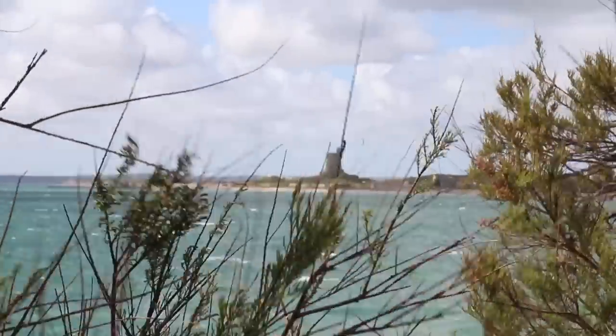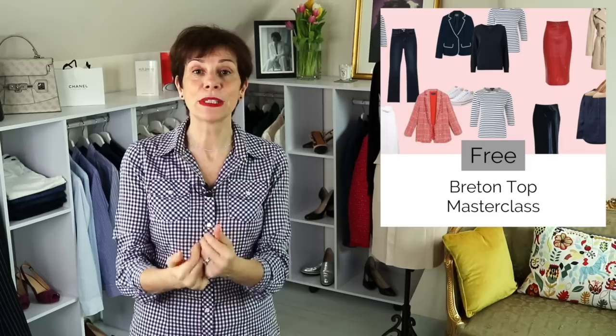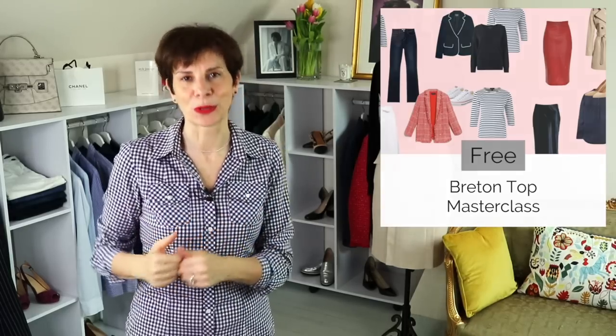You pull up the collar across your face and you are so much warmer. Do you have those pieces? Do you have a pea coat? Let us know in the comments below. What do you think of this very simple but très chic outfit? By the way, I told you at the beginning of the video that there was no Breton top in sight. Well, if you love Breton tops, have a look at the link below this video for a free masterclass on many ways to wear a Breton top.